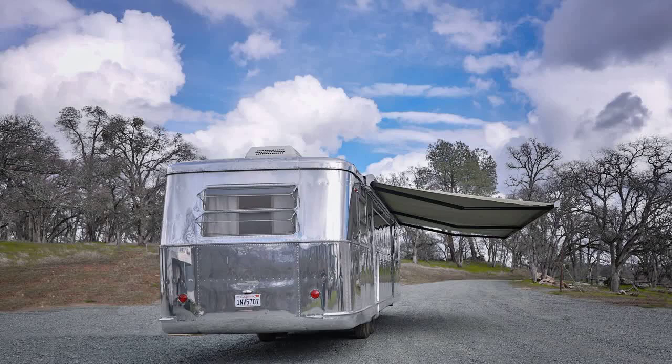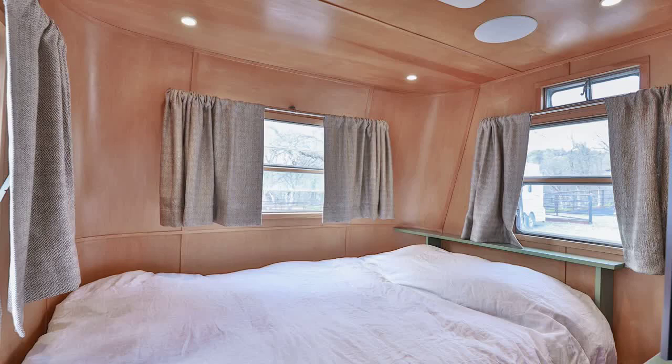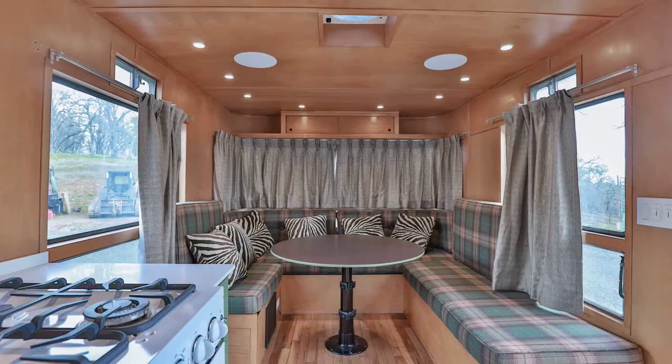Inside, you'll find all-new wiring, plumbing, and interior structure, along with cozy spray foam insulation in the walls and ceiling. The birch interior wall and ceiling panels have been treated with a hand-rubbed finish, and the LED lighting sets the perfect mood for your travels.